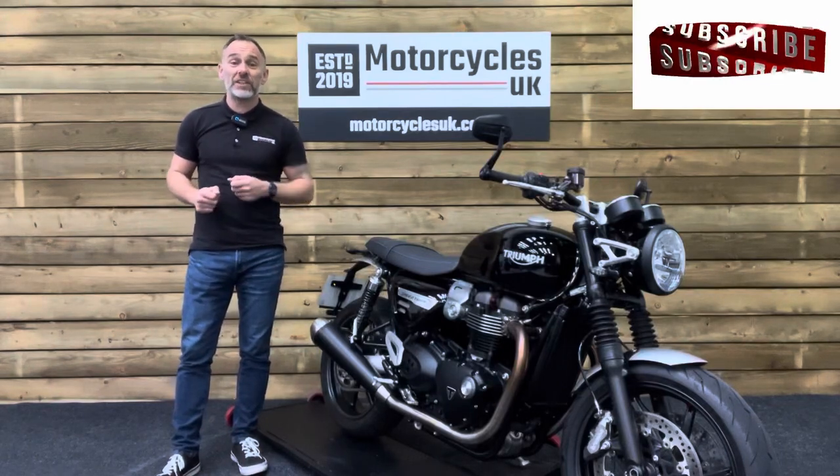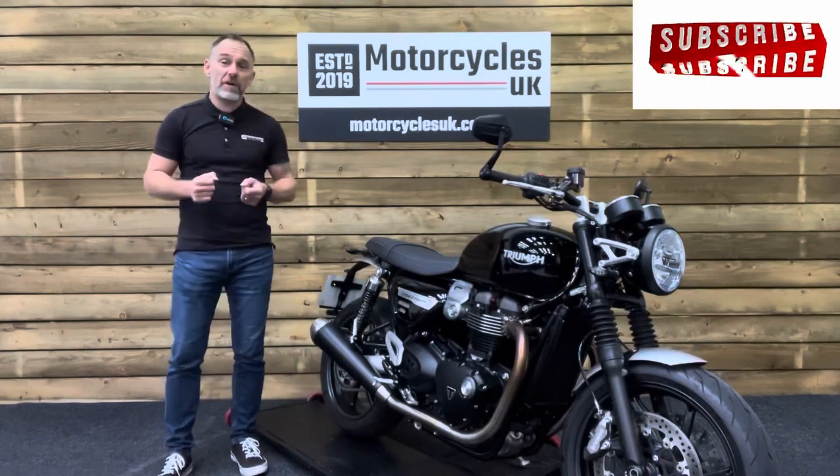Hi and welcome to Motorcycles UK. Today I'd like to show you a short video on this terrific Triumph Speed Twin.